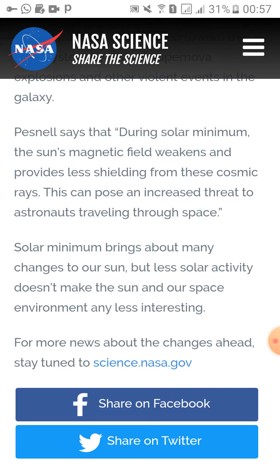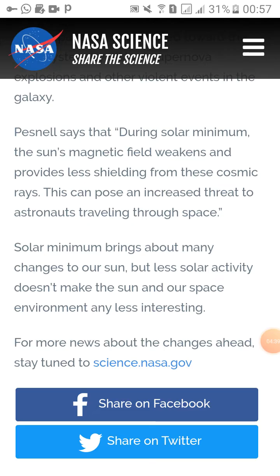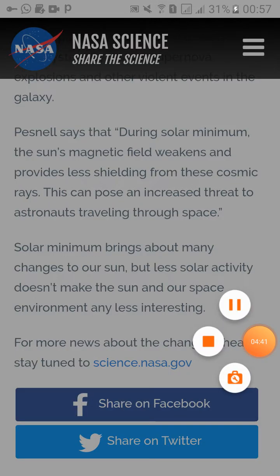I hope you guys liked this video. I'll keep updating on recent topics in science, solar minima, and Earth's magnetic reversal. Thank you — if you liked this video, please share it with friends, and like and subscribe.